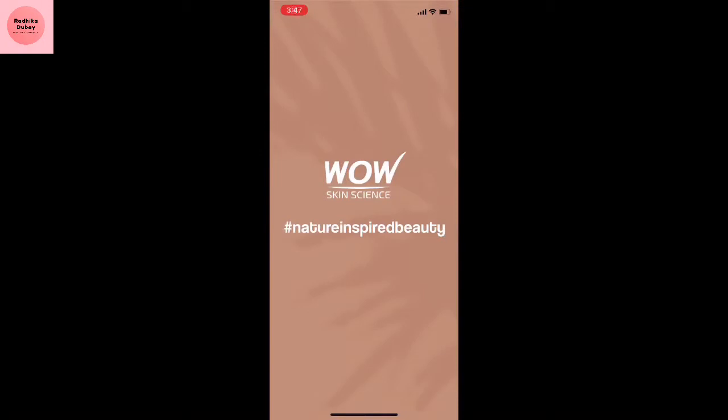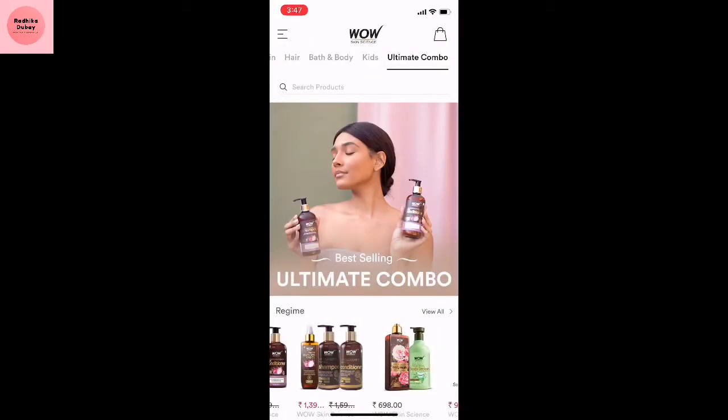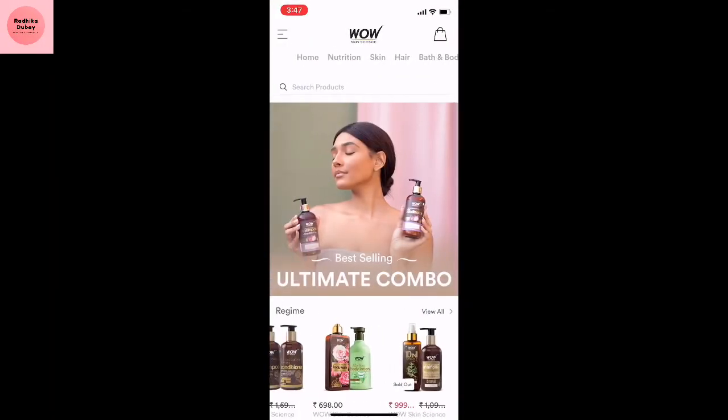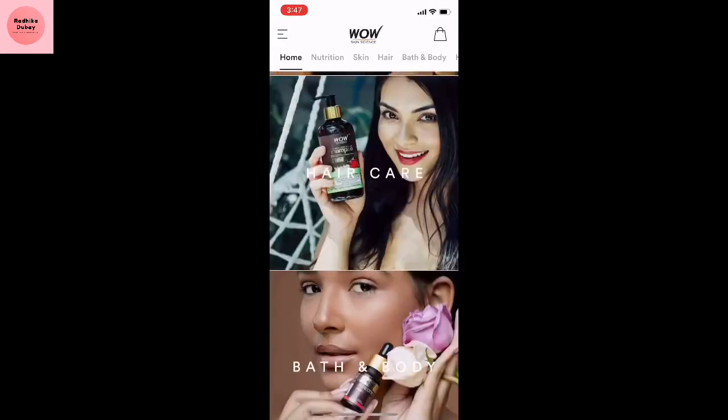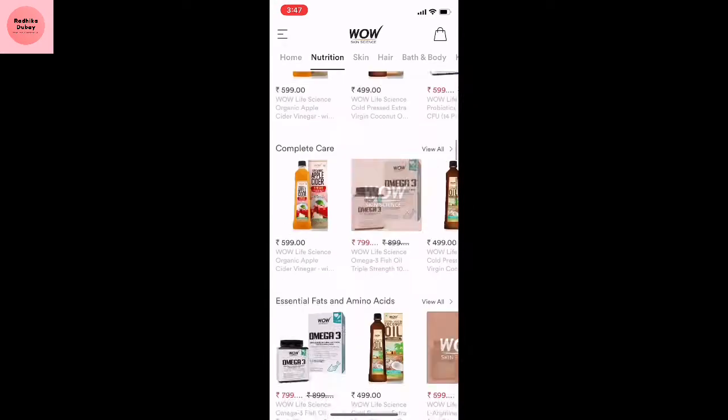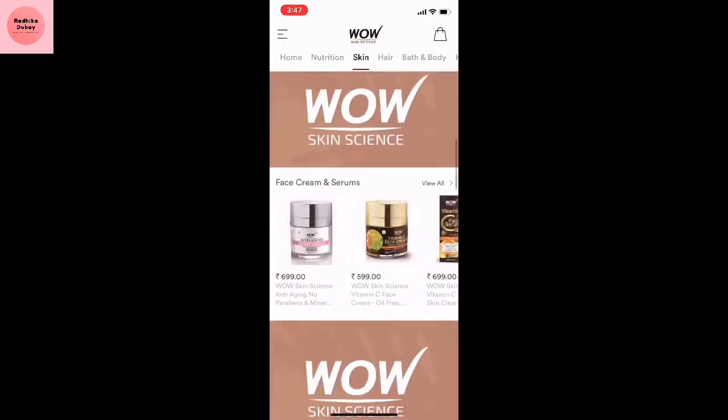First of all, we have to buy it — let me show you how to buy it on WOW's app, and all that, without wasting time. So let's get started. The WOW app is open and you can download it easily on your phone. Here you can purchase your favorites. The 'ultimate combo' is my favorite section because you can get combos easily — buy 3 and pay for 2.